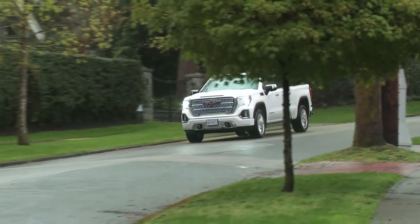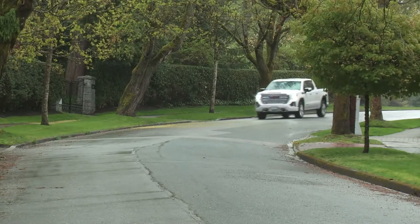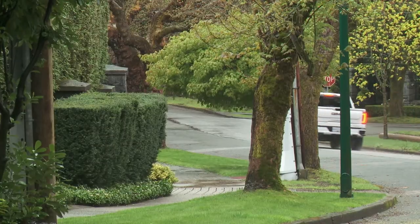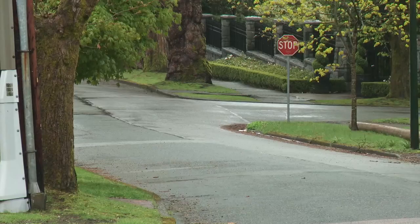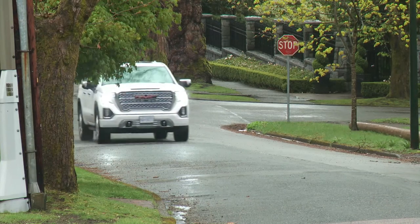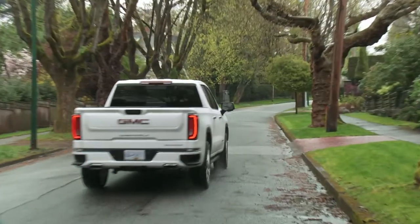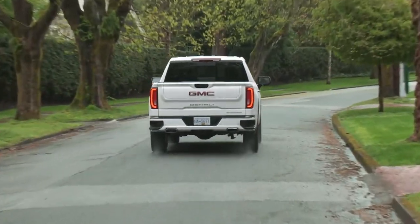The Denali is the only truck in the GMC family to come with adaptive dampers — though this is a simplified system, not the magnetic ride control used in full-size pickups. The maximum trailer towing capacity is 9,400 pounds, well below the main rival Ford with its 3.5-litre turbo V6 at 13,000 pounds.